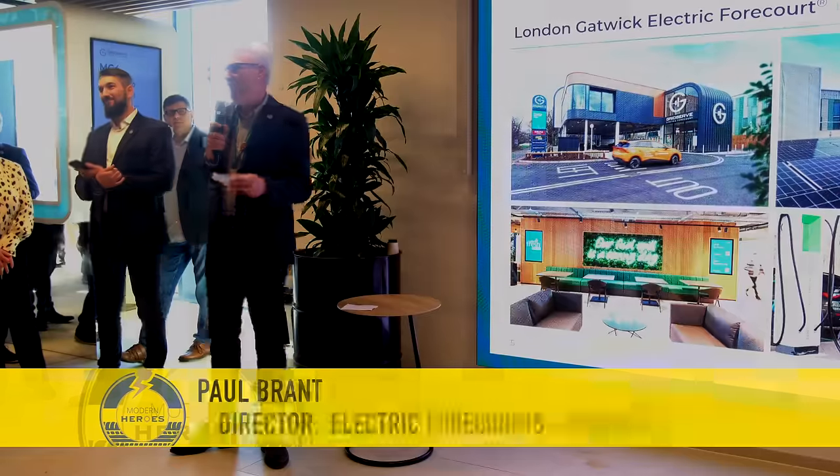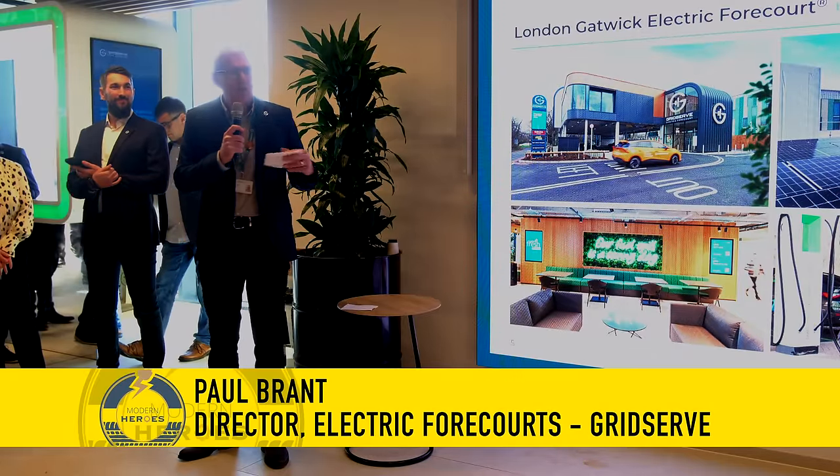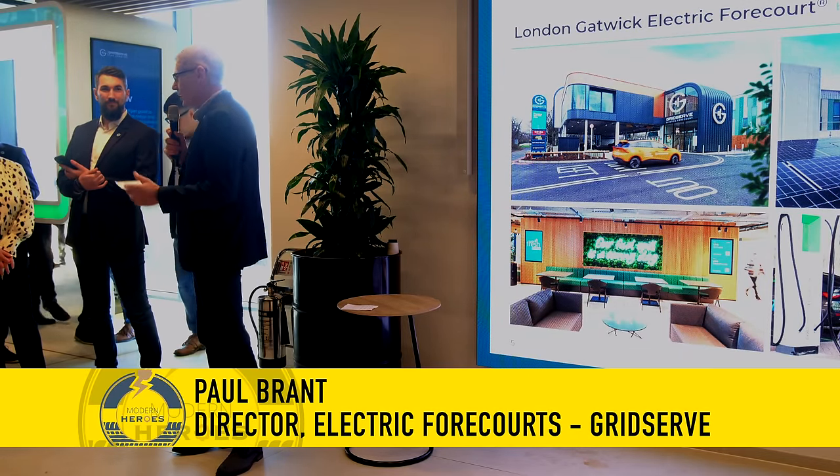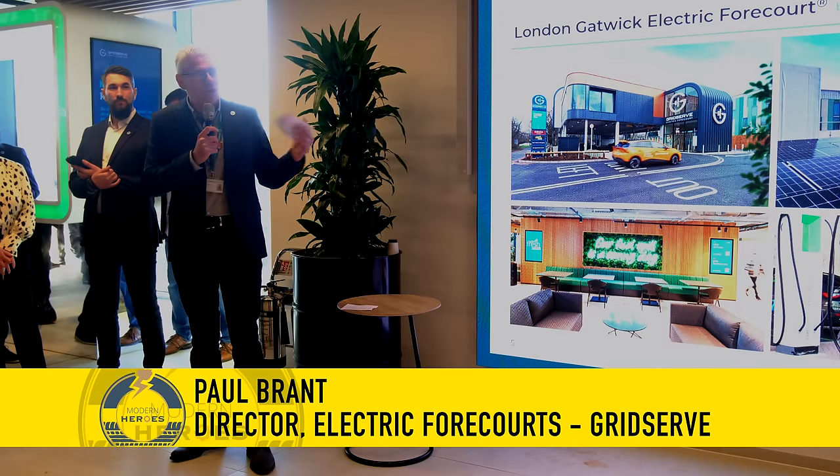And then you go upstairs into the lounge. Just like the electric forecourts at Braintree and Norwich, you have a lovely, very comfortable lounge to sit in while your car charges. In the G Lounge, you can relax, recharge, do your emails, meet, collaborate, or just sit and watch some of the planes come in.